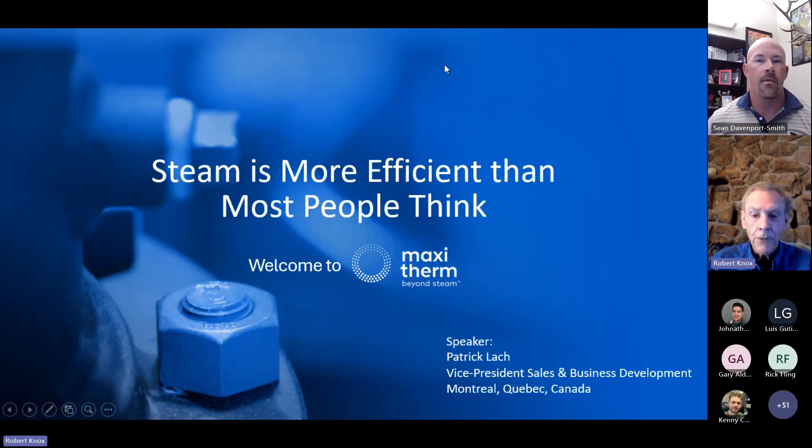Good morning, everybody. Thank you for attending. My name is Robert Knox. I'm a regional manager with MaxiTherm.